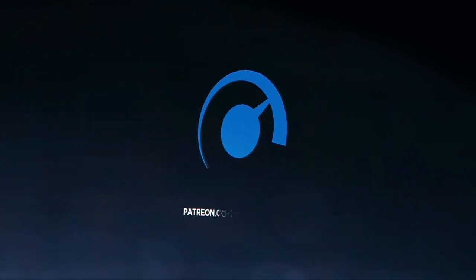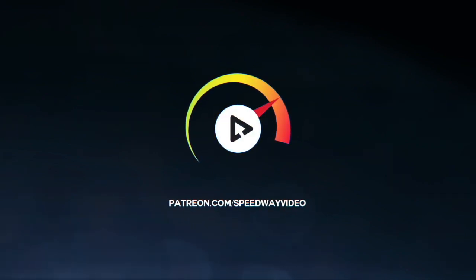Support Speedway Video. Go to Patreon.com slash Speedway Video now.